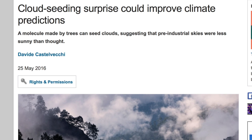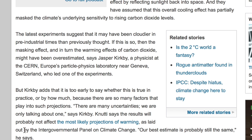Top news today: it turns out that a good deal of the aerosol content in the atmosphere is due to trees, and it was there before industry as well — meaning that the current influence of CO2 pollution has likely been overestimated in climate models.